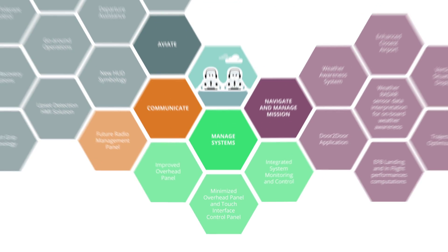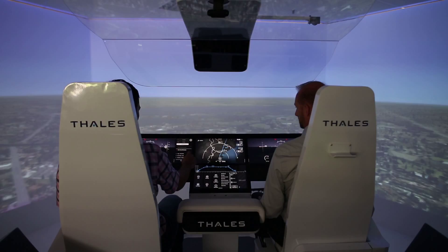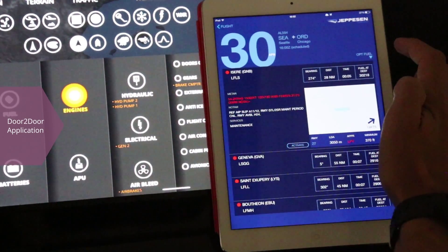Let's see some examples illustrating the ACROSS innovations. The door-to-door application guides the pilots through their workday, identifying the nearest suitable airport and automatically selecting the right charts for briefing based on the best information available.